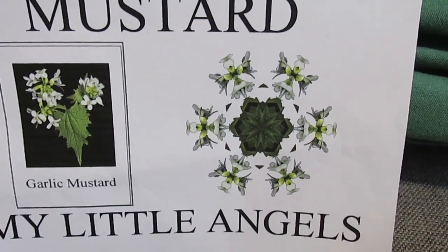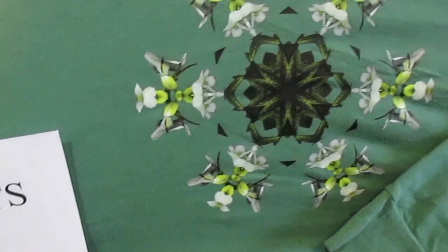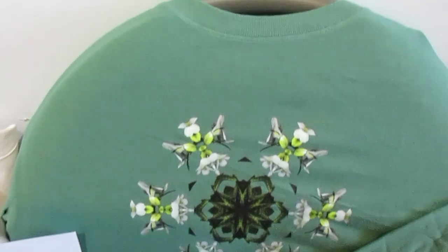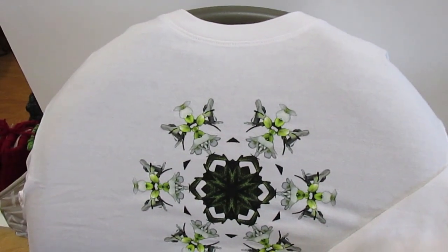These are long sleeve shirts. This particular one, called 'My Little Angels,' came from a picture of garlic mustard. It comes in the colors green and white, is long sleeve, and comes in sizes small, medium, large, and extra large.